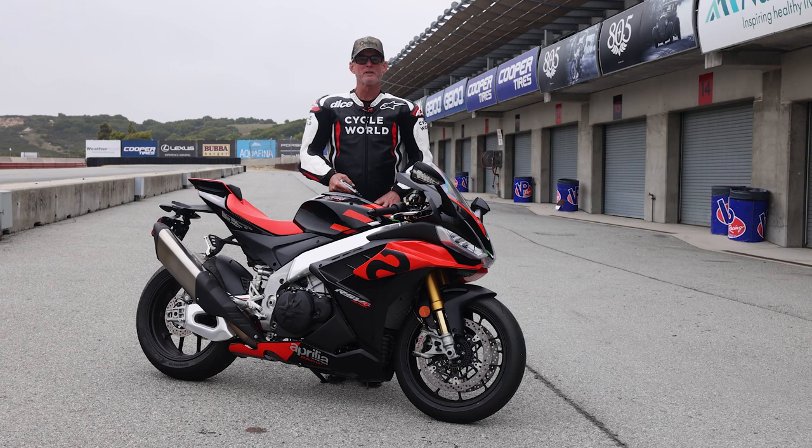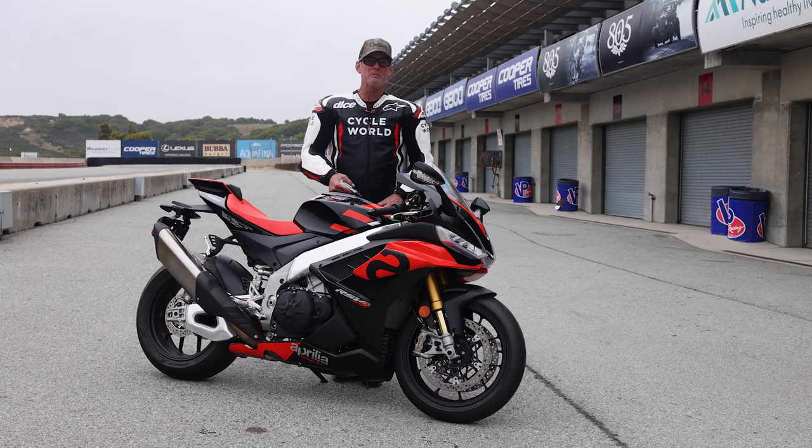I think it would do the same for you, whether you're a canyon rider, a track day guy, or looking to set one up for club racing. Aprilia has really done a good job updating the RSV4 and keeping it at a competitive price point. It'll be interesting to see how the bike fares against its competition when we gather all the top bikes together for a straight-up shootout.